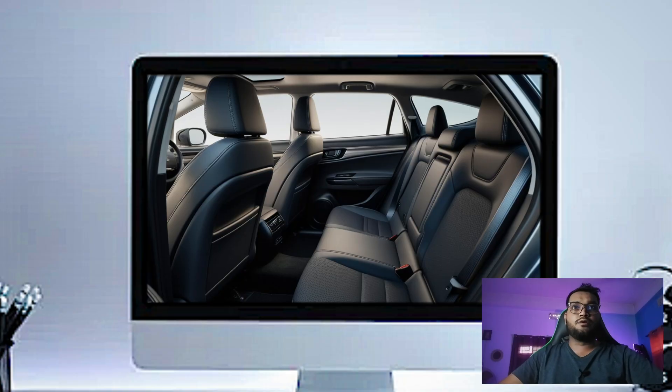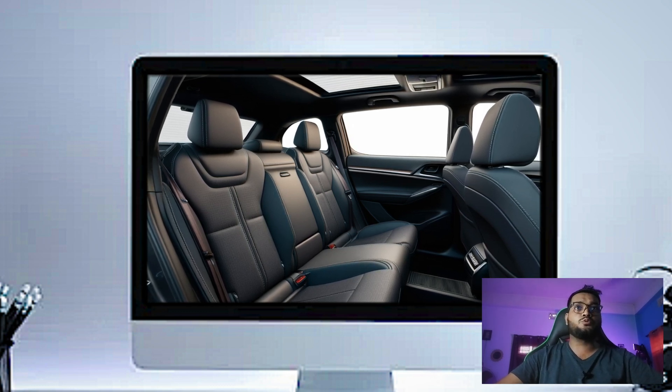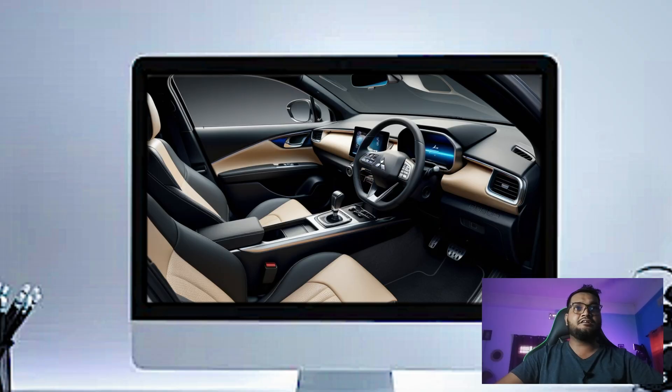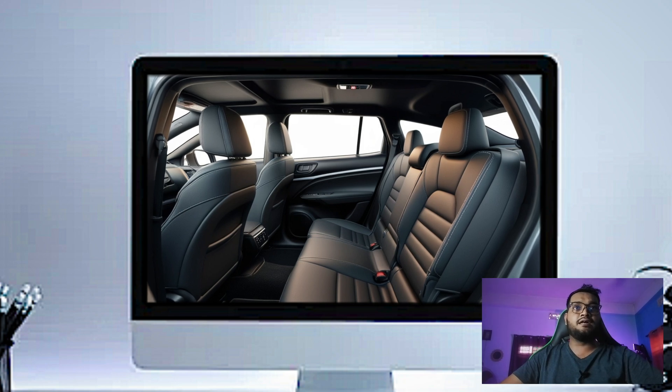The seats are both supportive and comfortable, with soft fabric or leather options depending on the trim. They come with heating in the front, and for those cold mornings, you will definitely appreciate the heated steering wheel as well. Mitsubishi has paid attention to detail, with contrast stitching and premium finishes throughout the cabin, giving it a more upscale feel.